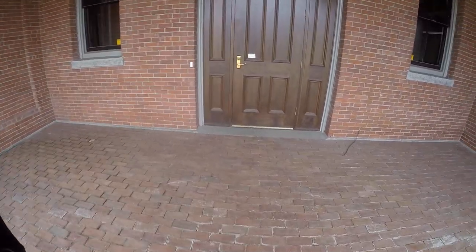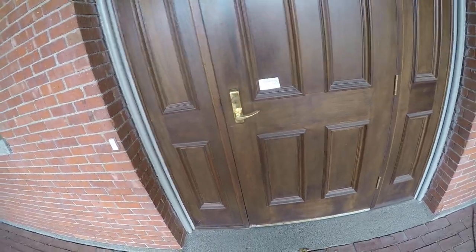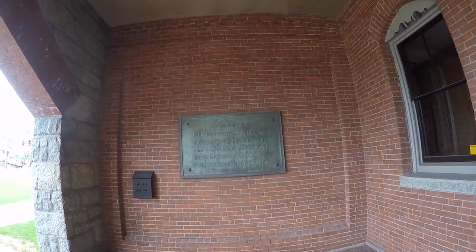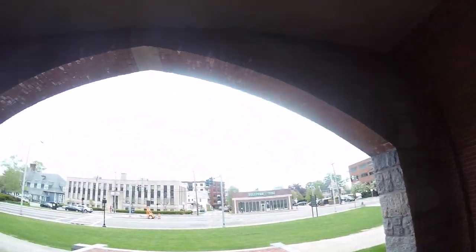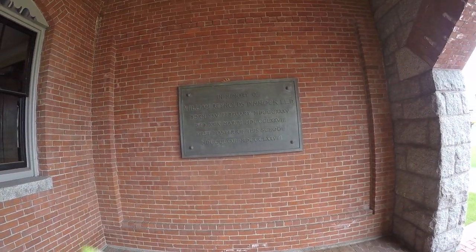This is where you would enter and you have to ring the bell — it says 'please ring doorbell.' In memory of William Royale Tyler, and check this out — in memory of William Reynolds Dimmick, LLD.